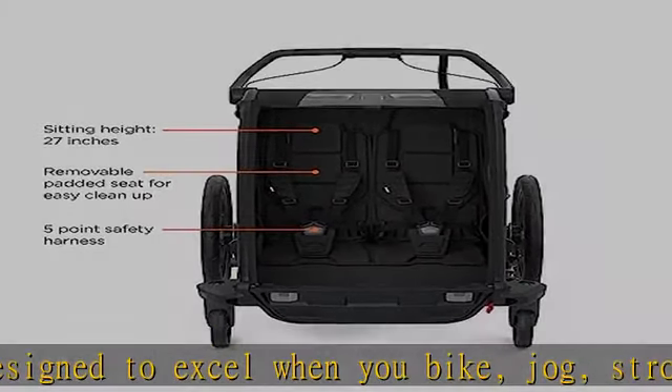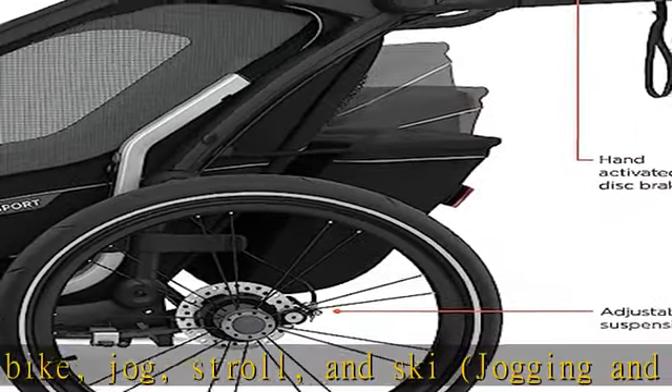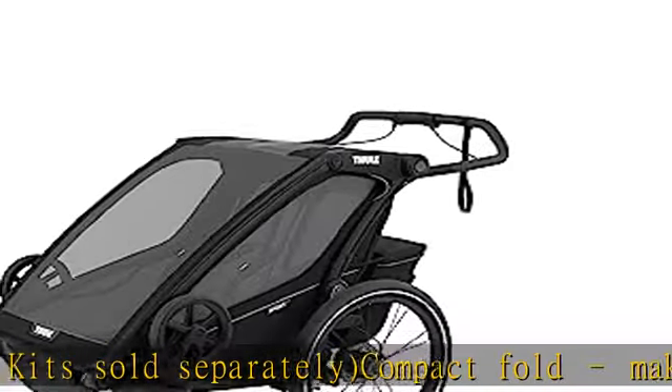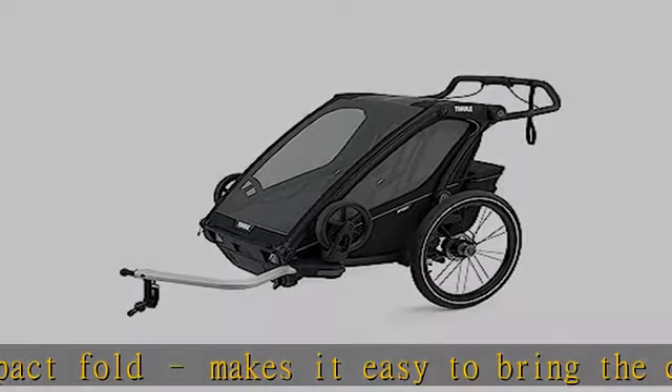Compact fold makes it easy to bring the carrier with your reclining seat. Convenient one-hand recline. Seats recline independently. Thule Vario system enables quick and easy conversion between activities, regardless of the kit used. Adjustable suspension.